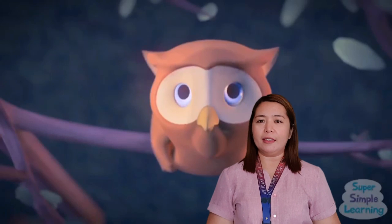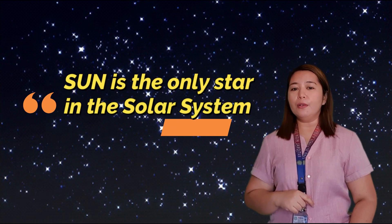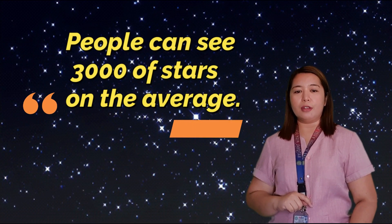Have you ever wondered what a star is? A star is a massive ball of hot gas called plasma. The sun is an example of a star — the nearest star to our planet and the only star in the solar system. But when we look at the clear night sky, we see thousands of stars. In reality, there are approximately 400 billion stars in our galaxy, and there are about 170 billion galaxies. Despite this great number of stars in our galaxy, a person can only see about 3,000 stars on average.